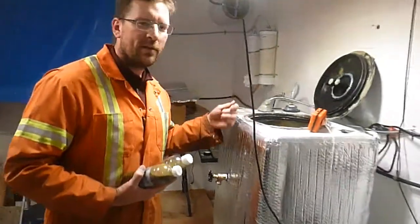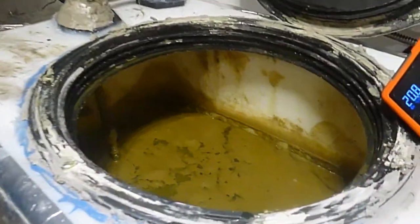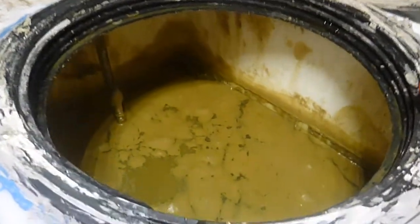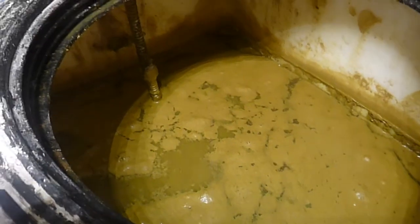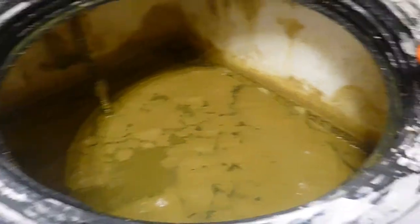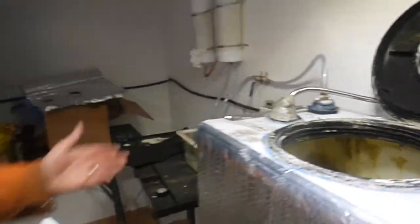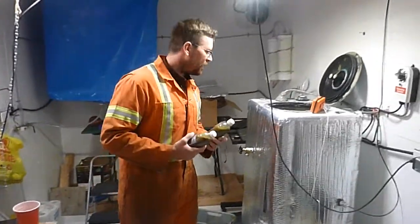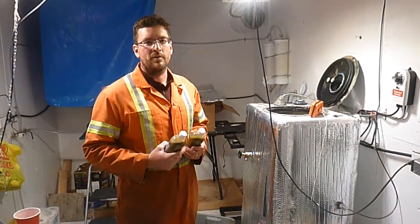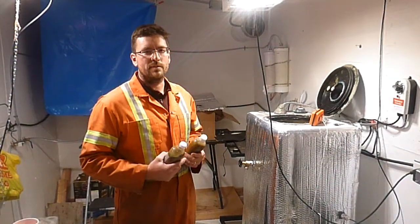When you open it up and look inside, you can see that there's methane bubbles forming, so we can visually see that biogas is being generated. We just need to figure out what's going on and why we're not getting any of the gases running through our meter. But it's great to see that we are generating biogas — we know that our system is working.